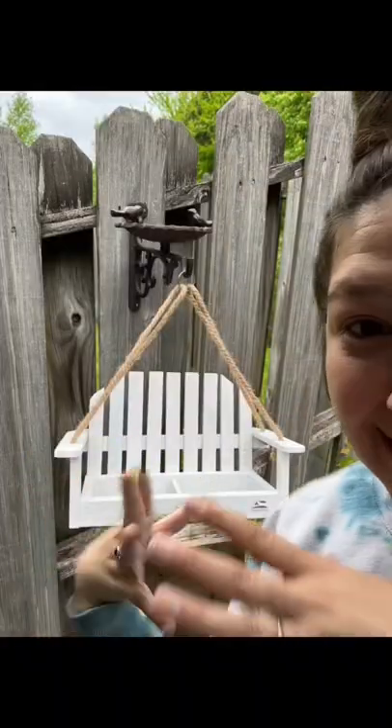I just hung up this super cute bird feeder back there. Here's a close-up so you can see it better — it's literally a swing and then there's like a bird bath.